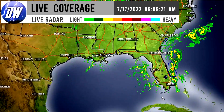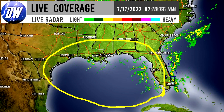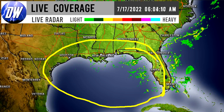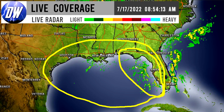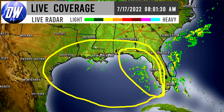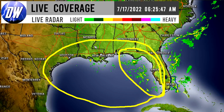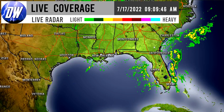For the Gulf states, there's thunderstorm activity across various areas. I wouldn't be surprised if the west coast of Florida gets scraped with some of these thunderstorms. Louisiana is seeing a lot of thunderstorm activity along the coast, mostly west of New Orleans in south central Louisiana.